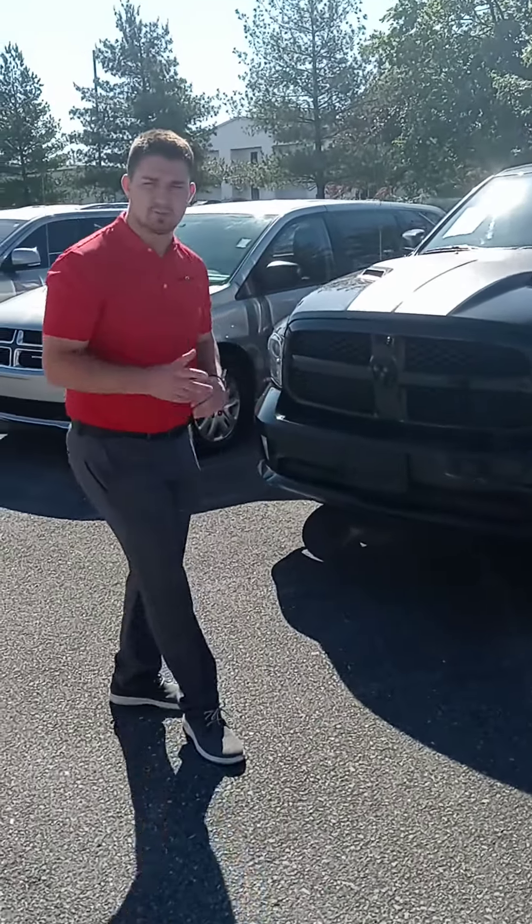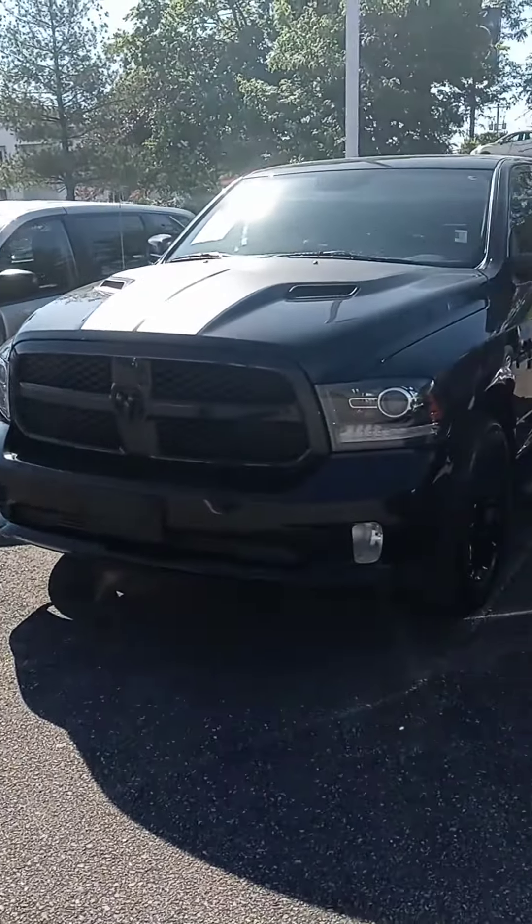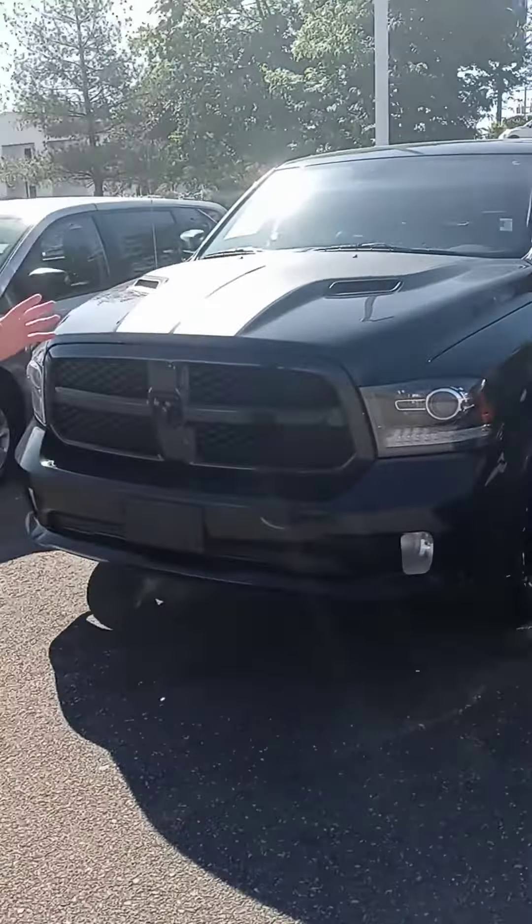Hey Brandon, my name is Alden of Victory Nissan. I received your inquiry — you were looking at this 2017 Ram. I just want to show you a few features on it. It is a sweet truck.